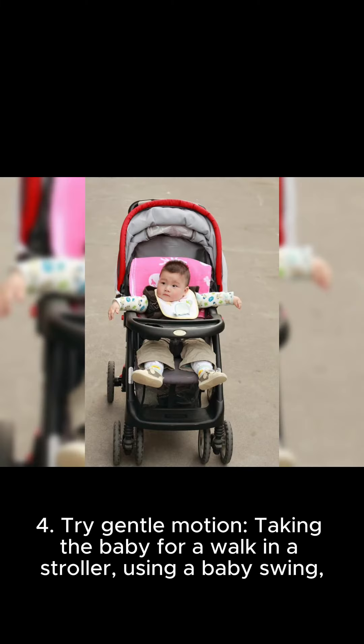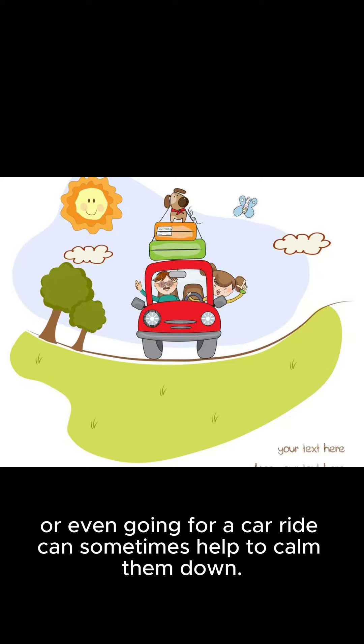Four, try gentle motion. Taking the baby for a walk in a stroller, using a baby swing, or even going for a car ride can sometimes help to calm them down.